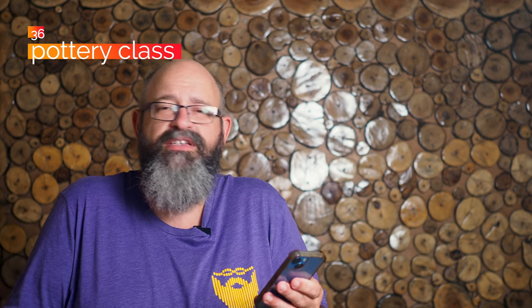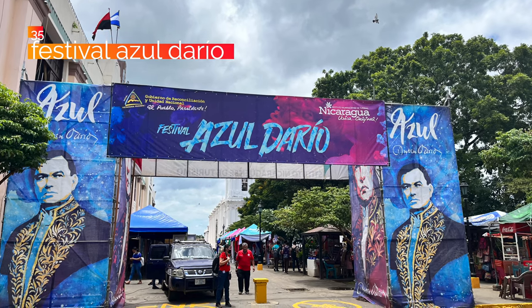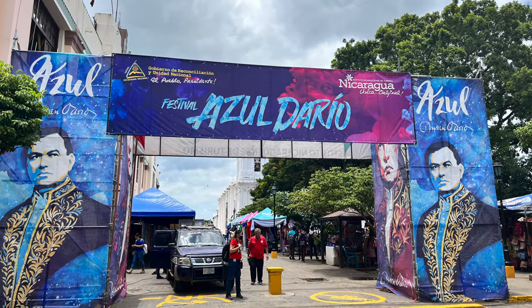At number 36, take a pottery class. You can definitely do this all over the country — pottery is a big thing — what a fun thing to do. Take a class, learn a new skill. At number 35, go to León for the Azul Darío Festival. Every year we have a weekend-long festival to celebrate Rubén Darío here in León. They do artwork, lots of cultural displays, music, big concerts, and a lot of stuff to do.